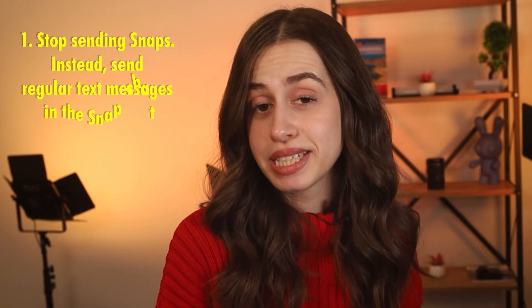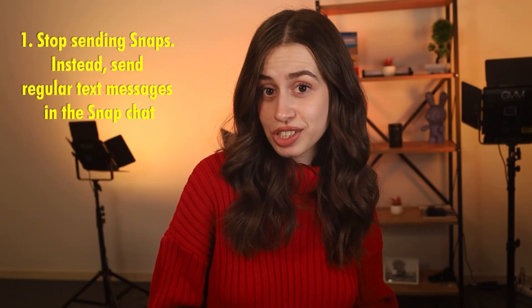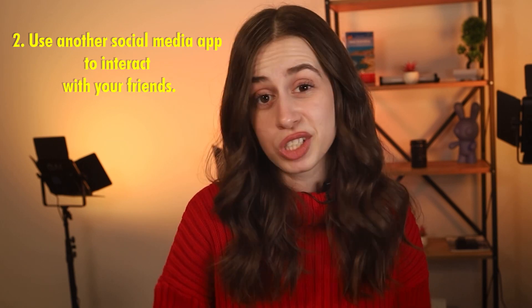The first thing you can do is to stop sending as many snaps. Instead, you can send regular text messages. Another thing you can do is to use another social media app to interact with friends.